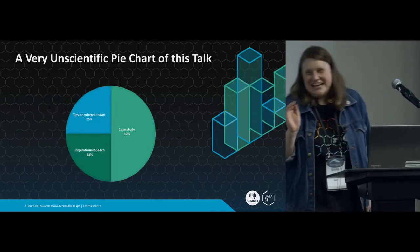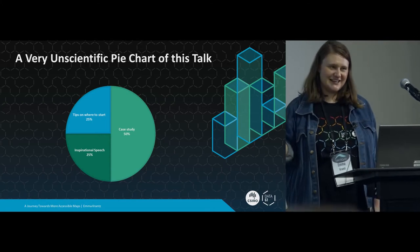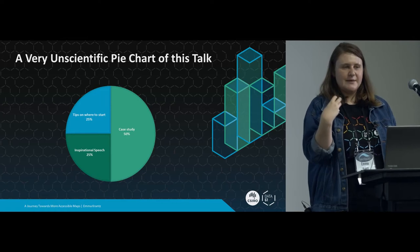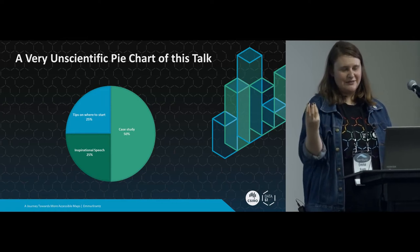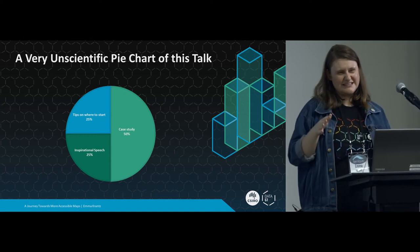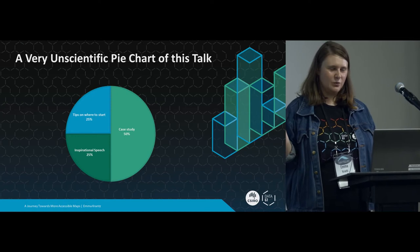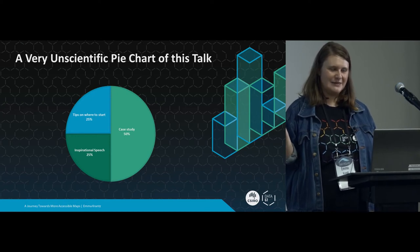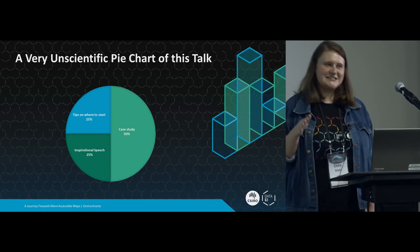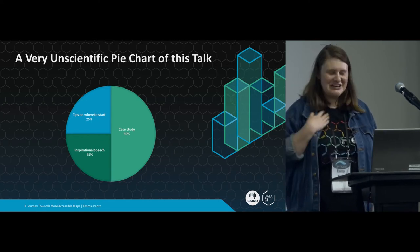So this is a very unscientific pie chart of this talk. It's mostly a case study, because I wanted to share my experiences of making maps more accessible. About a quarter of it is tips on where to start, because that's the hardest bit - figuring out what to work on first and how to get the ball rolling. And it's about 25% inspirational speech, because this stuff is hard and everyone needs a bit of a pep talk every now and again.